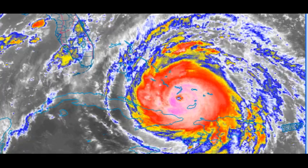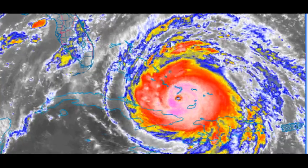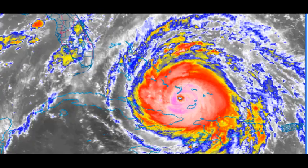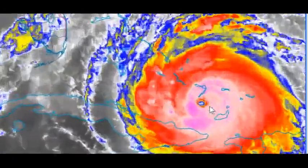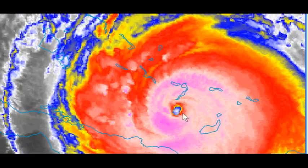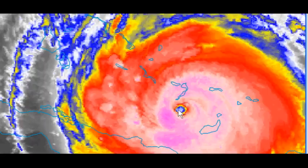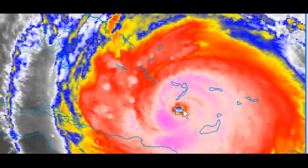Let's just jump right in and check that out. Right now we're seeing a little bit of a westward drift on the storm. Let me zoom in on this and get a better look. We're moving pretty much due west.